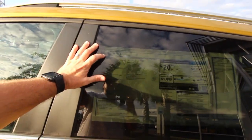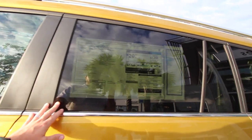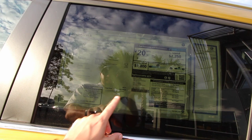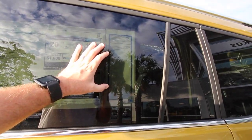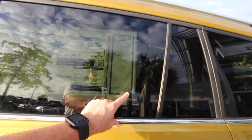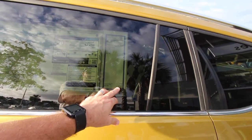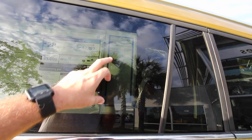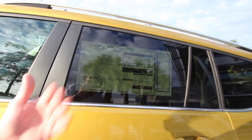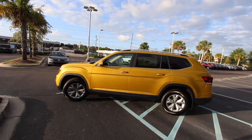Let's take a quick look at the Monroney label. It says 2018 Atlas V6 S, Kurkuma Yellow Metallic. This one's got the Titan Black Cloth Interior Seats, 3.6-liter V6 under the hood. The MSRP on this vehicle is $33,195. And when Stokes Volkswagen gets done putting their addendum on here, it actually bumps it up to $37,190. The difference comes from a safety and security package, splash guards, wheel locks, nitrogen, Aquapel, dealer prep, and a market adjustment on the vehicle.